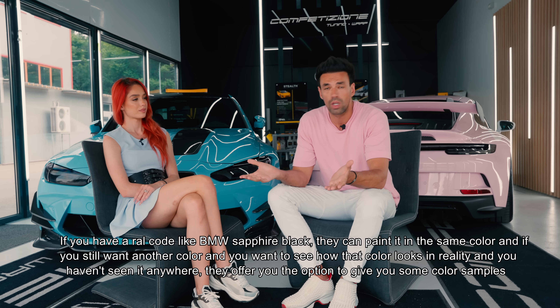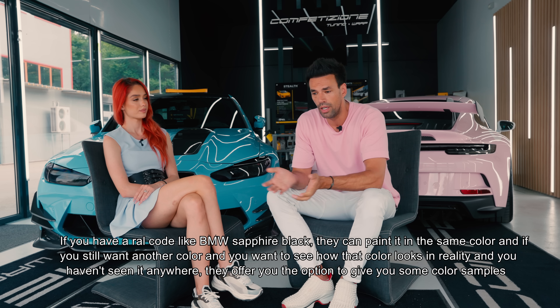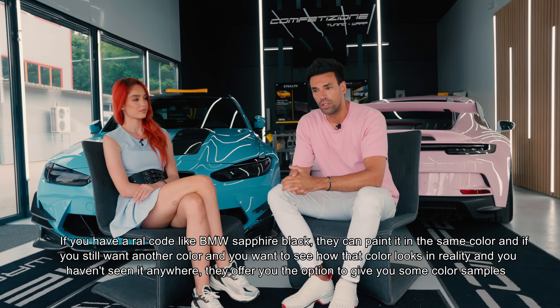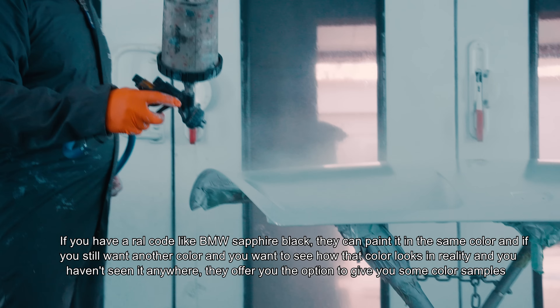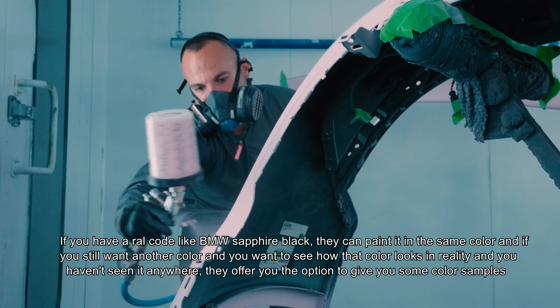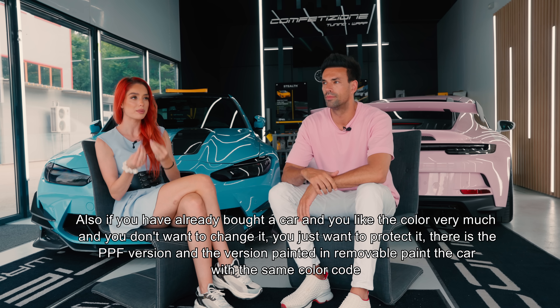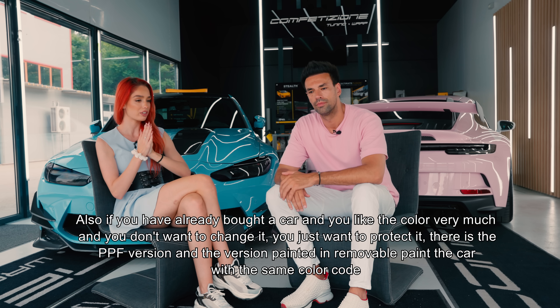Dacă ai RAL code ca la BMW Saphir Black, ei pot să vopsească în aceeași culoare. Dacă doriți să vedeți cum arată culoarea în realitate, ei vă oferă mostre de culoare. De asemenea, dacă vă place culoarea actuală a mașinii și nu doriți să o schimbați, dar vreți să o protejați, există varianta de PPF, dar și varianta să vopsiți în vopsea detașabilă cu același cod de culoare - echivalentul a șase straturi față de un strat de PPF.